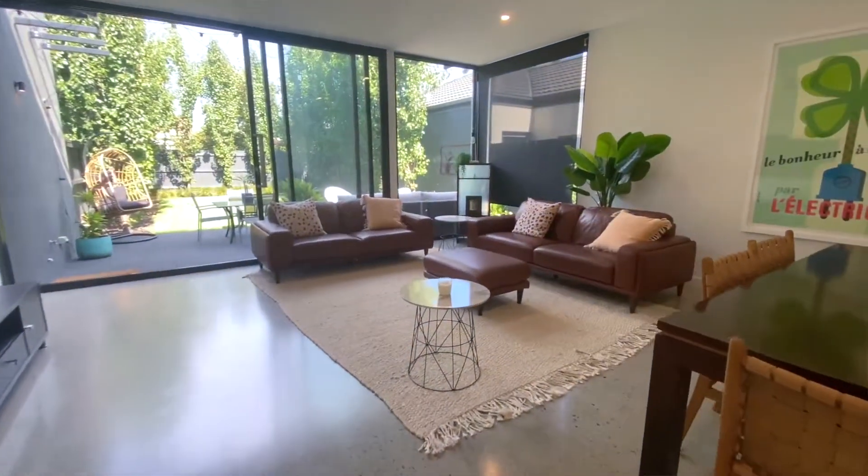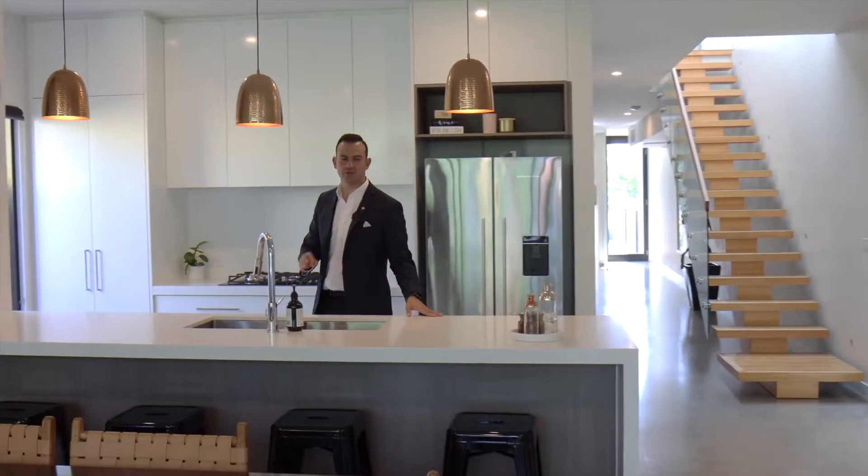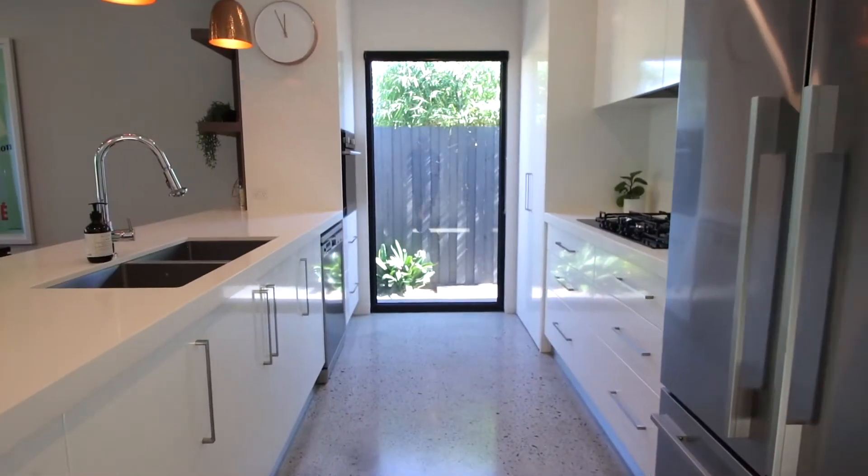This living area will really just make you smile. Beautiful polished concrete. This kitchen is absolutely stunning — beautiful stone benchtops and Blanco appliances will make entertaining an absolute breeze.